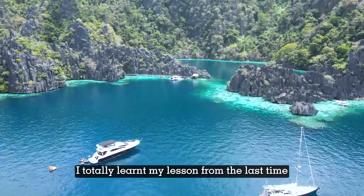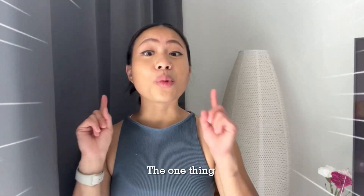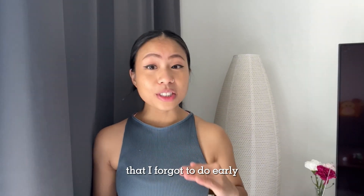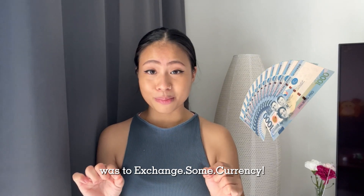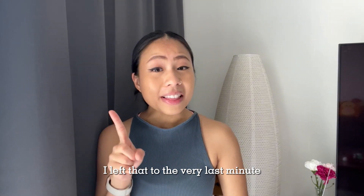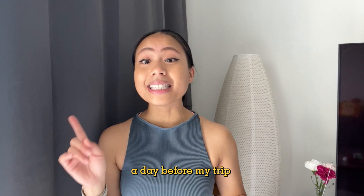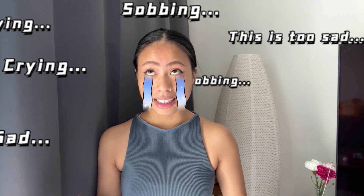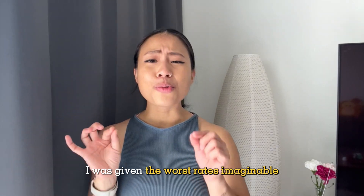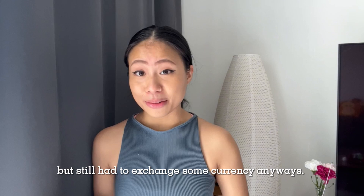I totally learned my lesson from the last time I flew off for a short getaway. The one thing that I forgot to do early was to exchange some currency. I left that to the very last minute and ended up at the closest money changer a day before my trip, and I really regretted it. I was given the worst rates imaginable but still had to exchange some currency anyway.